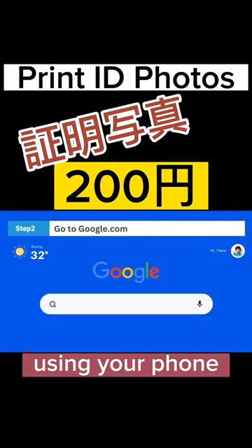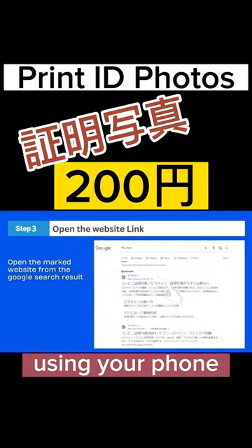Then go to google.com and search for PicChan. Open the marked website link.